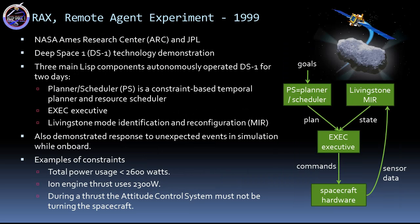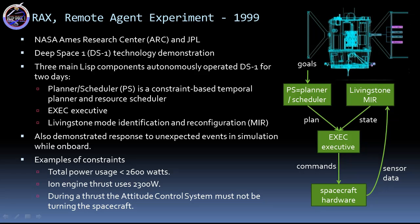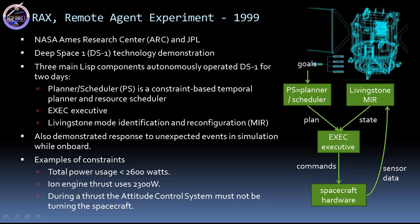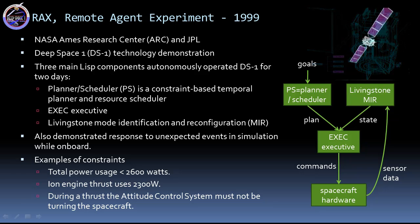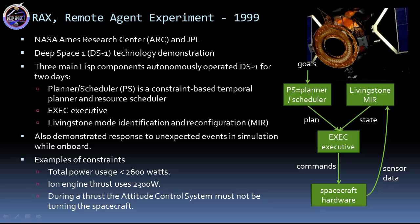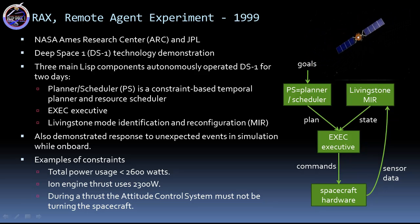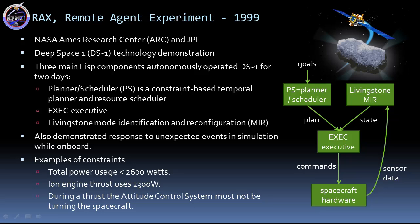However, its language is similar to DEVISER and PLANIT. The Remote Agent Experiment was the first to demonstrate planning and execution onboard a spacecraft. There are three main components that autonomously operated the Deep Space One mission for two days. NASA Ames Research Center is responsible for the planner scheduler and the mode identification and reconfiguration, called Livingston. And JPL developed the EXEC Smart Executive. In simulation, it also demonstrated response to unexpected events while onboard. The planner scheduler is at the top — the deliberative layer. Underneath is monitoring and execution. And at the bottom are the actuators of the hardware or robot. Sensor and state information typically flow up through the layers and commands flow down.